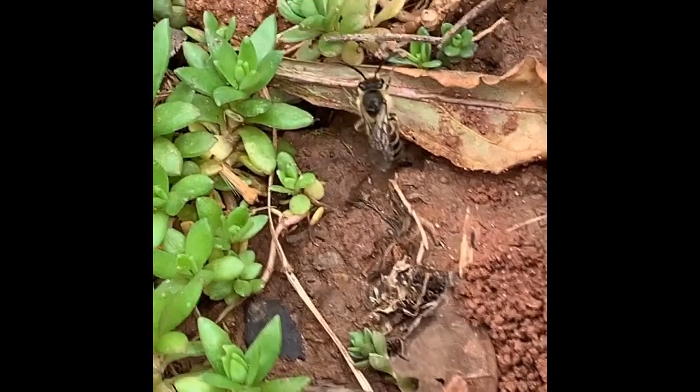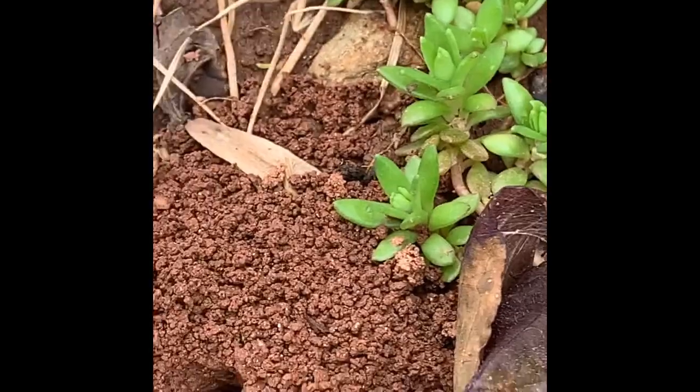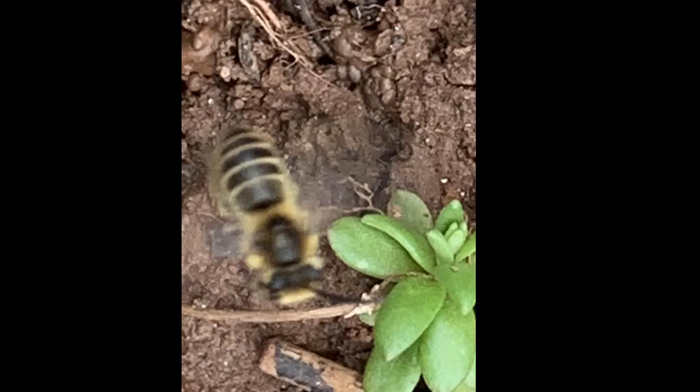These are ephemeral — that is, short-lived — bees, living only a month or so. Females emerge in the spring and collect pollen and nectar to provide for the new egg in the hole, and they will emerge the next spring.